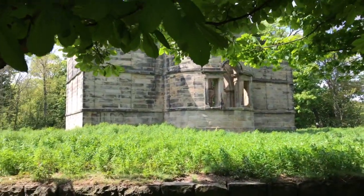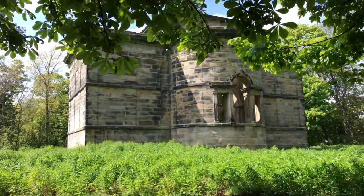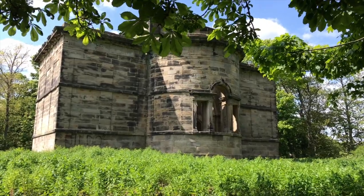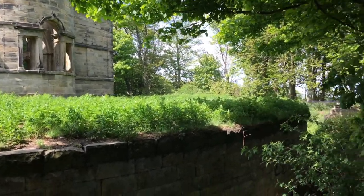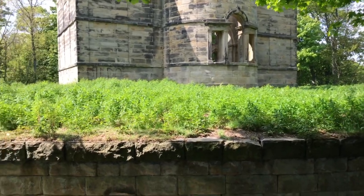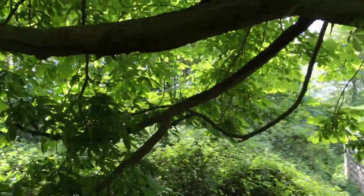Anybody familiar with my videos will recognise this place — the old mausoleum. There's a 20-foot wall around it. There's a load of lads in there. I hope they don't leave a bloody mess. No need — take your rubbish with you, you've got bikes. It's right in the woods.